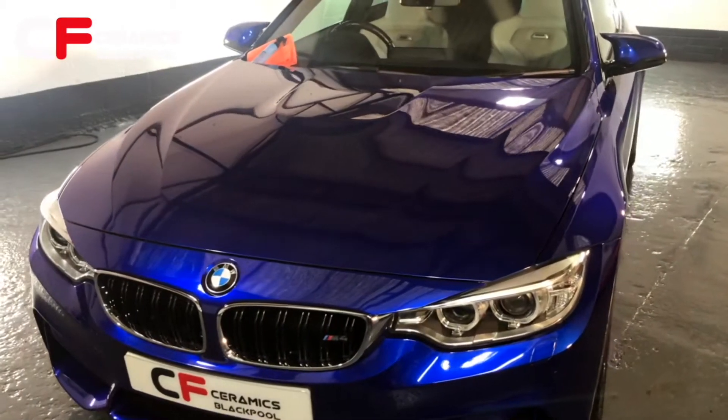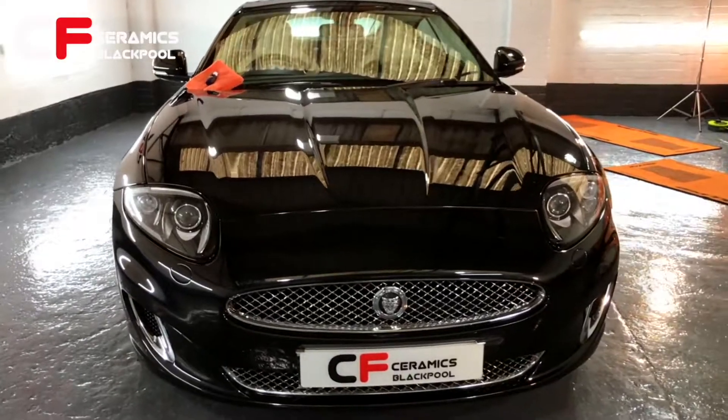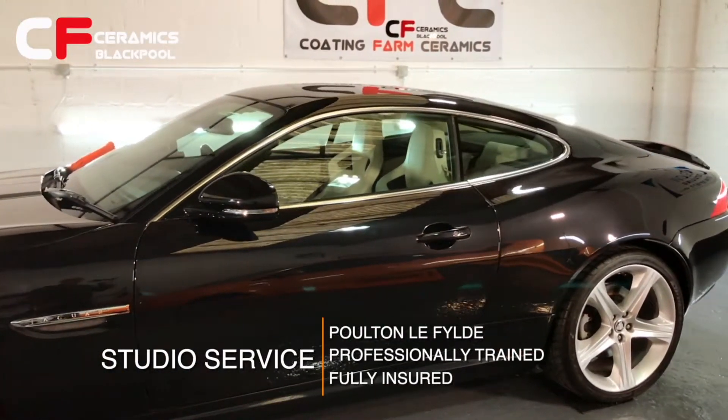Welcome to Coating Farm Blackpool. We offer a complete ceramic coating service for cars, motorhomes, vans and motorcycles at our studio located in Poulton-le-Fylde.